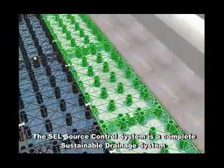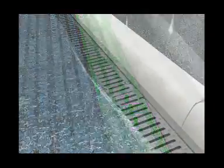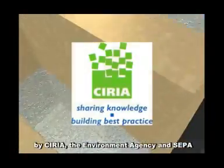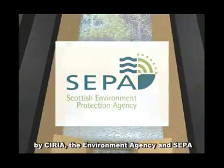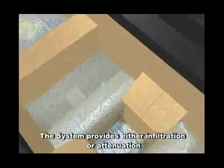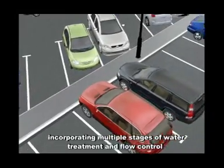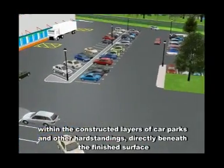The SEL source control system is a complete sustainable drainage system that has been developed in line with current guidelines as set out by Ciria, the Environment Agency and SEPA. The system provides either infiltration or attenuation, incorporating multiple stages of water treatment and flow control within the constructed layers.